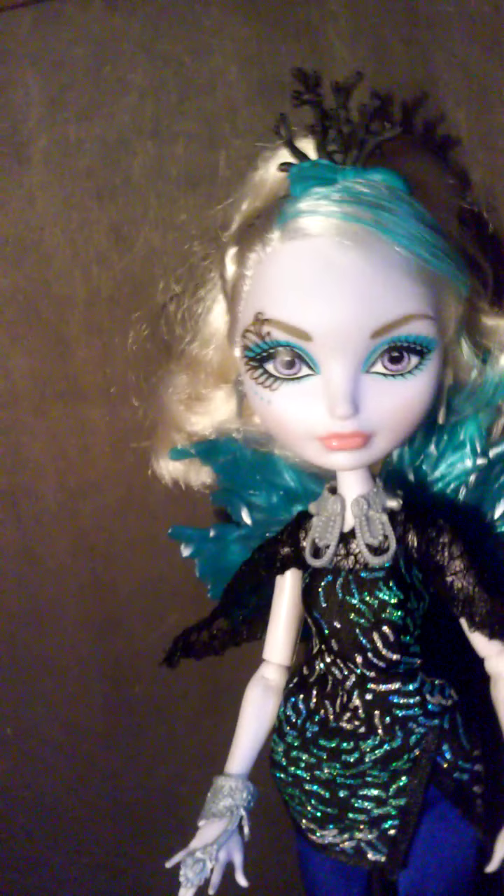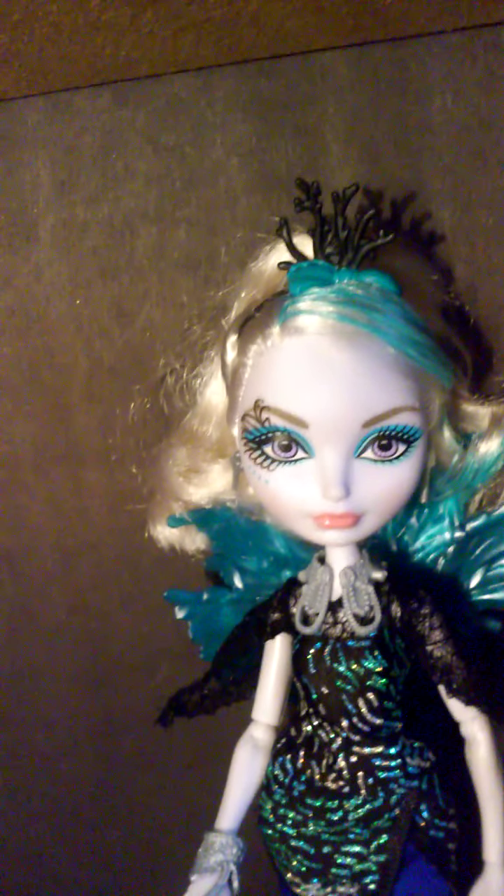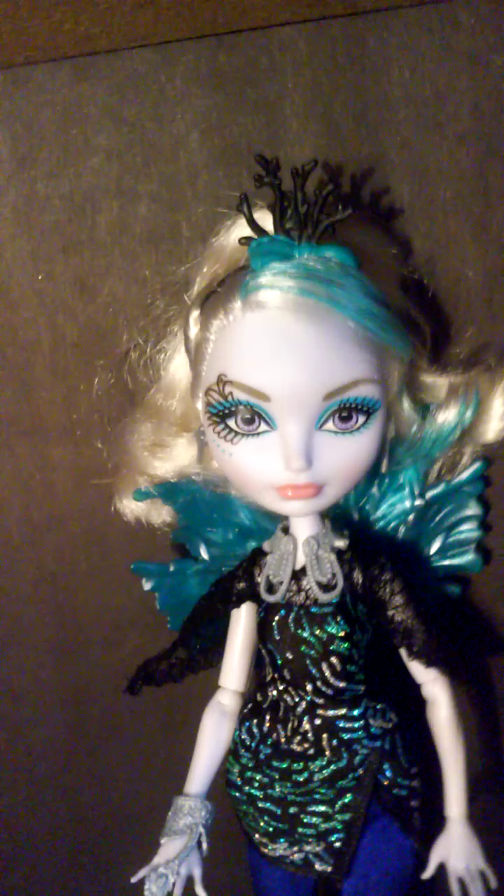She has this really pretty crown with a little teal bow, and then it has these branches or something. Her earrings — I'm not sure, but I think they're like wands or a stick. They're probably wands.